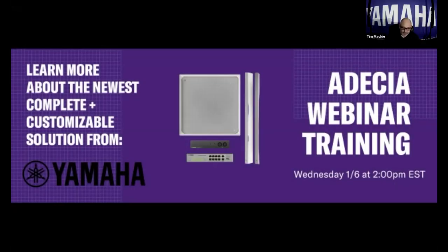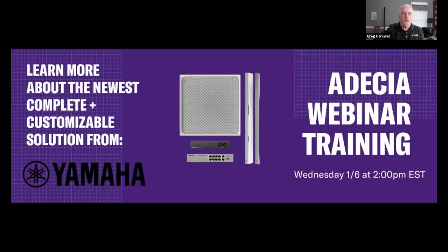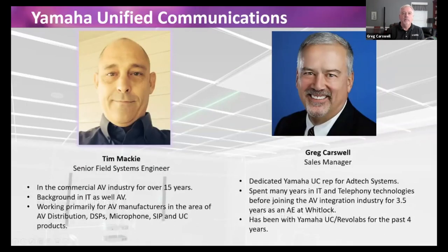Thank you very much. We're happy to be here. On behalf of Yamaha UC we welcome everybody to this webinar and demonstration today. I think you're going to be as excited about this solution as we are once you see how easy it is to install and operate. As Greg mentioned, it's just a great solution for a lot of different scenarios. We're going to take you through the presentation and a quick demonstration.